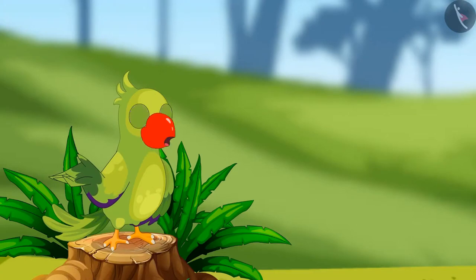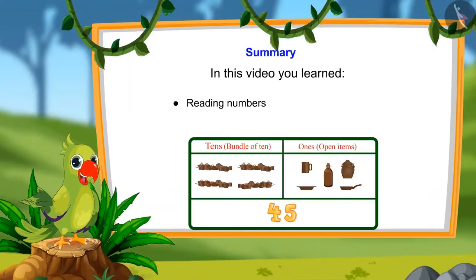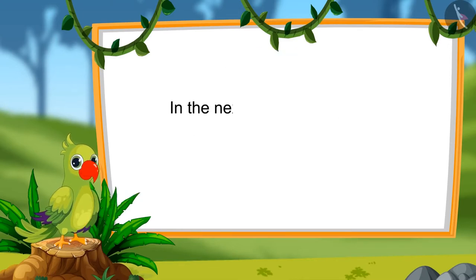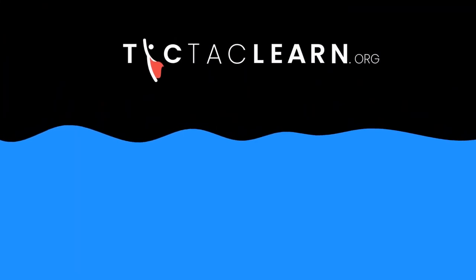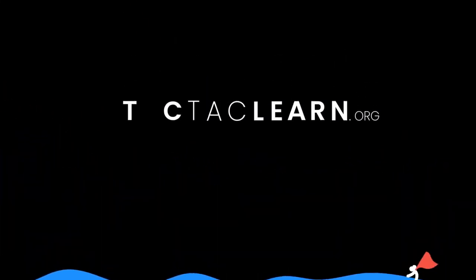So children, that's all for today. In this video, we learned to read numbers in tens and ones, and to count numbers by tens and ones. In the next video, we will learn to count numbers forward and backwards. Till then, bye-bye kids!